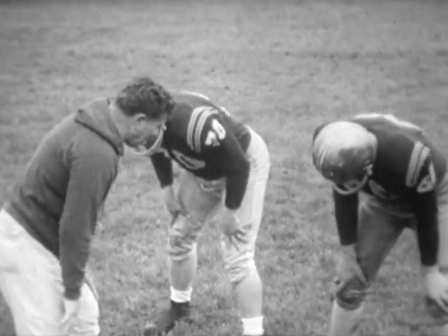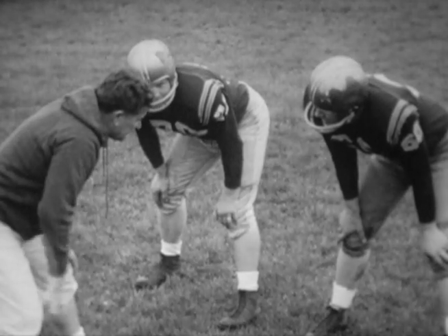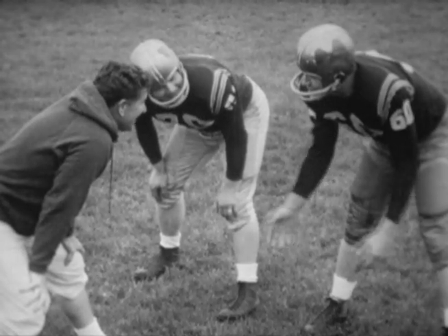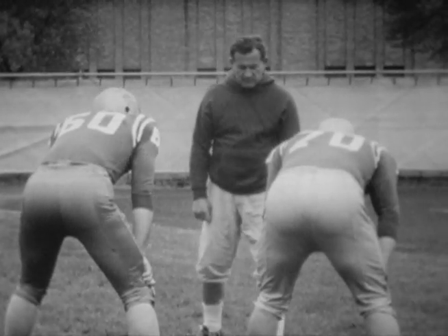The Fighting Irish of Notre Dame are almost synonymous with football power. One of their trademarks is tough, aggressive, heads-up line play. Head coach at Notre Dame since 1958 is Joe Kouharic, himself a tough, aggressive guard — first at Notre Dame, then with the professional Chicago Cardinals.